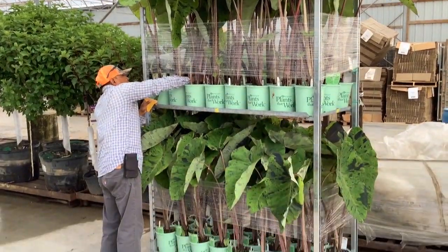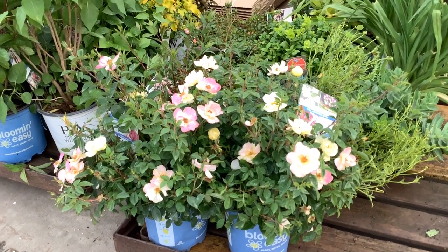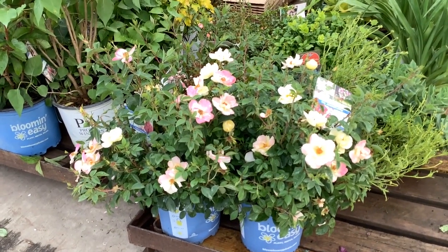Tropicals coming in here — last chance. Look at these gorgeous plants, exceptional value. Here we're looking at Peach Lemonade — this is in the Bloom and Easy program. Look at all the different colorations in this flower.